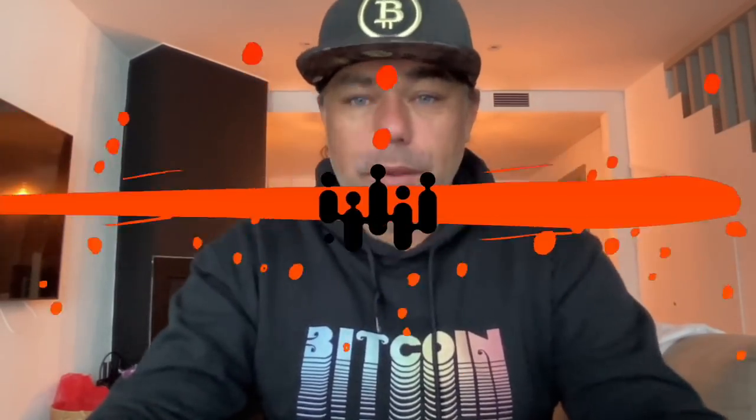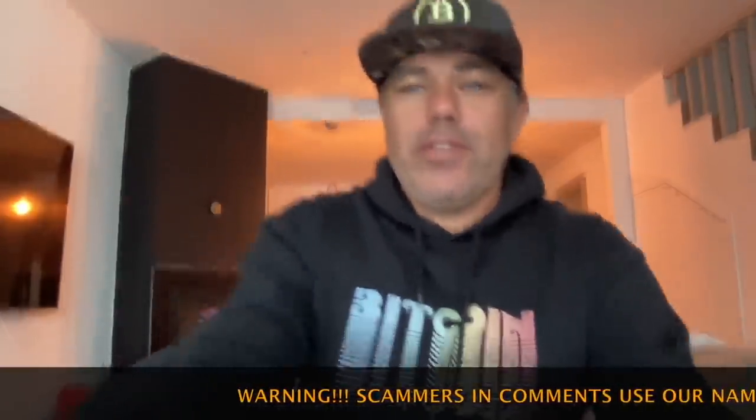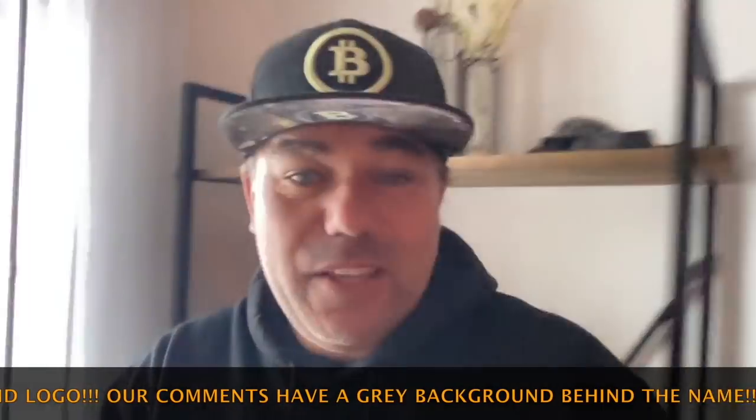Good morning, good afternoon, good evening — wherever you are, welcome to the Bitcoin Family YouTube channel. For newcomers, my name is Diddy, and yes I like Bitcoin, I like my hoodie, I like my hat, and I also seem to like snow. It was snowing all day — check this amazing view. When we arrived it wasn't much, but now we had about 20 centimeters fall last night. Wishing you an amazing, beautiful Friday!